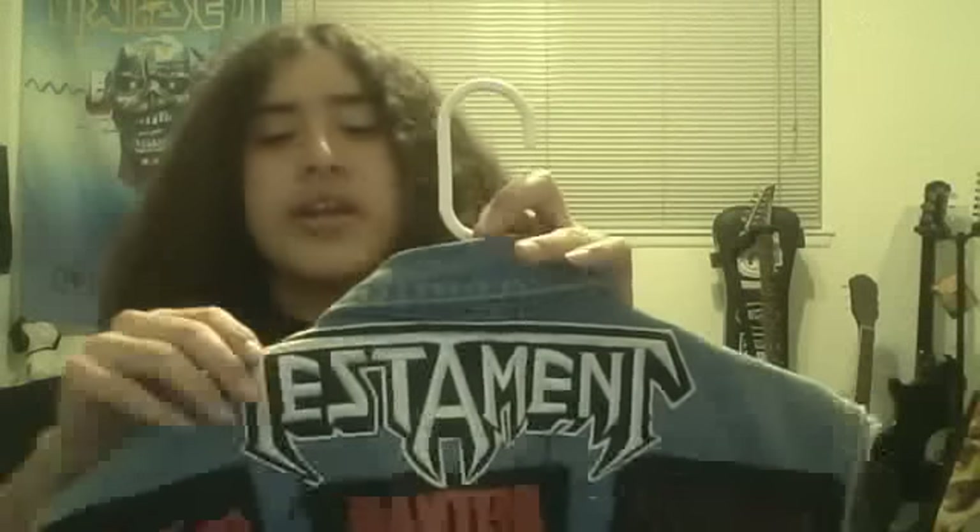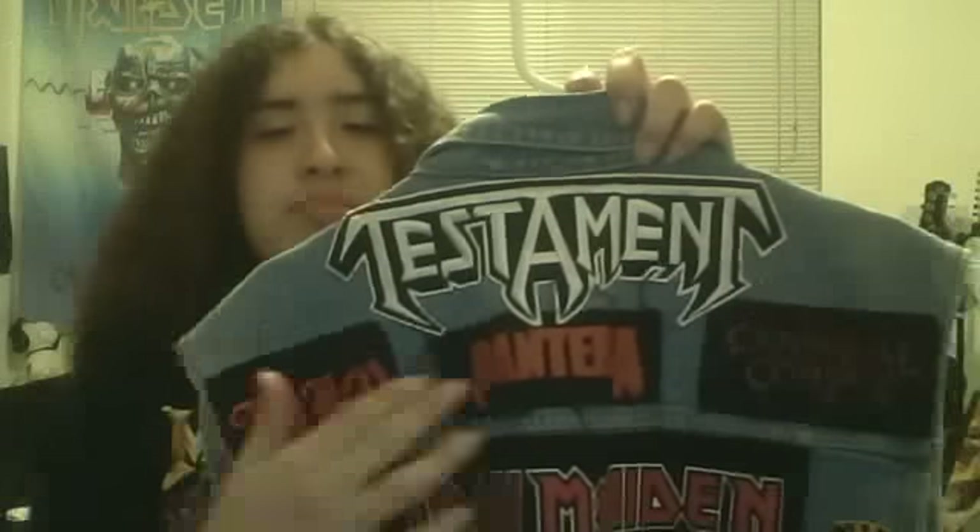Now we go to the back. We got a Testament logo right here across the top — I was really hoping I could find a large Testament logo to fit across there and I'm really glad I found it. I got this at the swap meet, same place I was talking about, as well as the Dio patch, Pantera logo, and Cannibal Corpse — all from the swap meet.